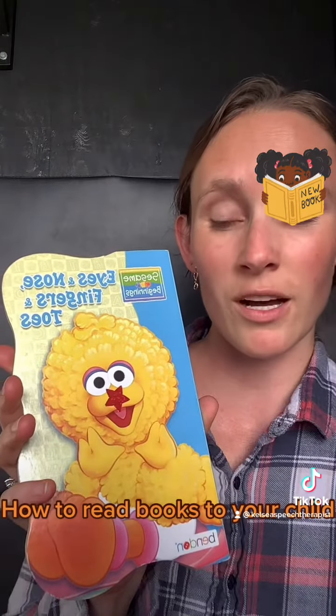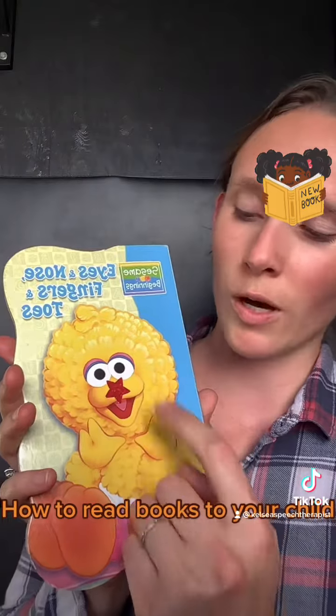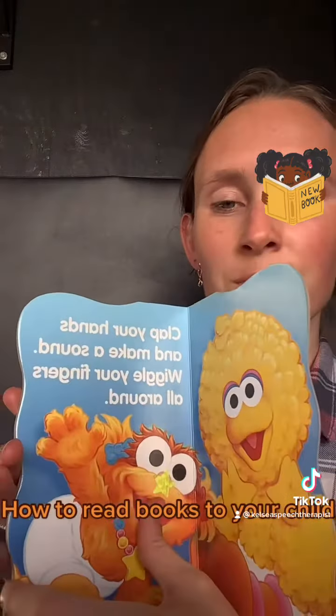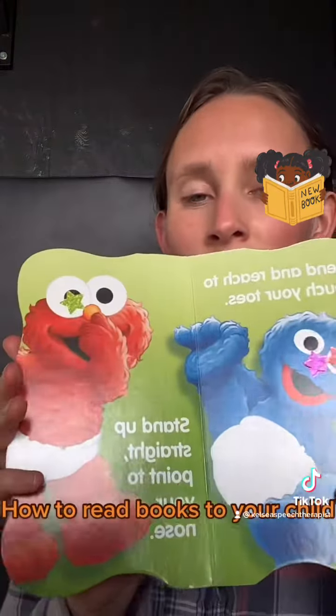So, for example: 'Oh, where's the nose? Okay, put a sticker on the nose.' Another one here — 'Put a sticker on Elmo's eye.'